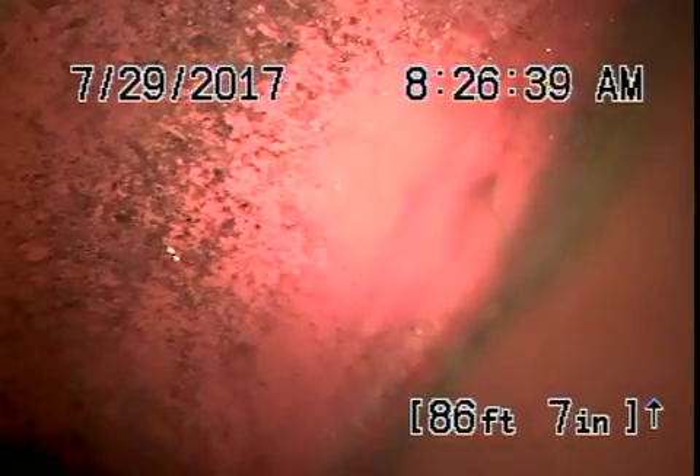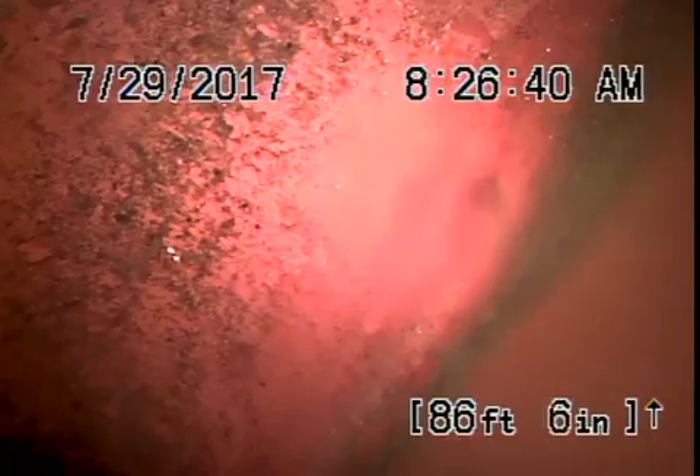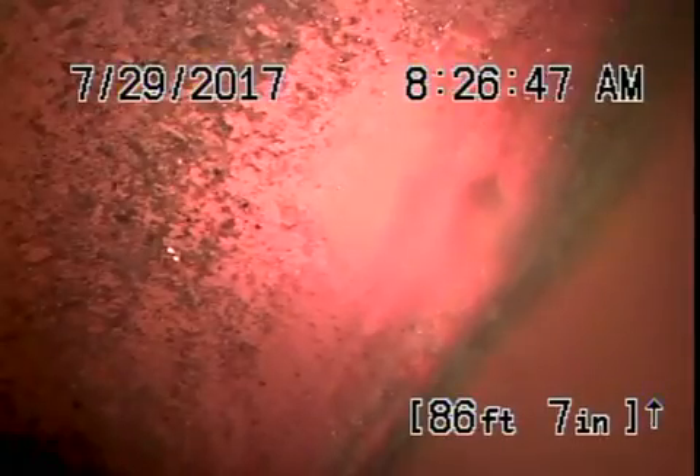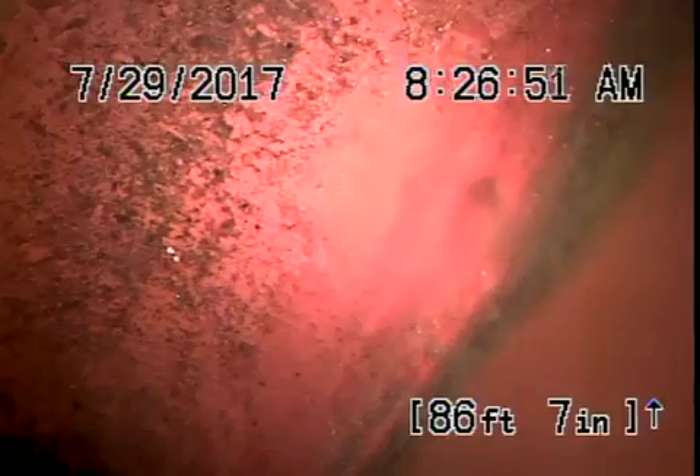We're at 7700 Comanche in the city of Winnetka. We're running the camera from a two-inch clean-out that's on the side of the house. We're all the way at the city sewer. The sewer line is in excellent condition. There's no problems with it.